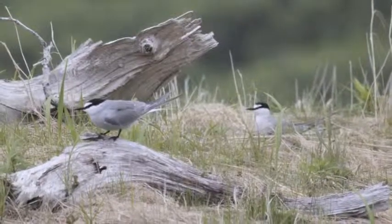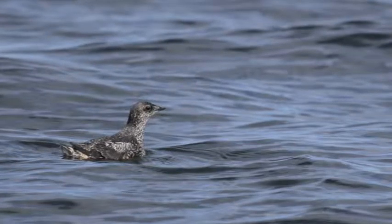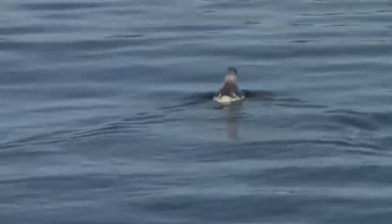The other species that we're really interested in is the Kittlitz's murrelet, a relative of the marbled murrelet. They are a candidate species for listing under the Endangered Species Act, and we know they nest here on Kodiak but we seldom see them on the water.